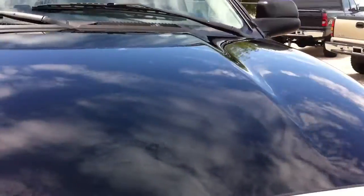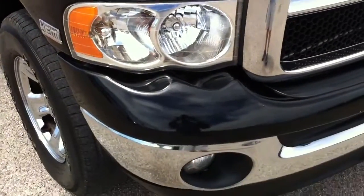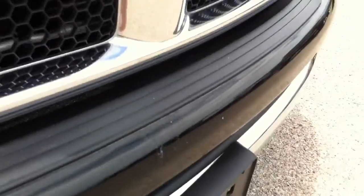For black paint, this thing looks really good. I mean, if every 2003 with black paint looked like this, we would be very happy. There's a little bit of staining right there. As you can tell, the truck is running.